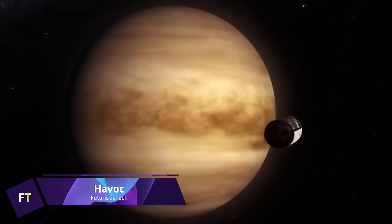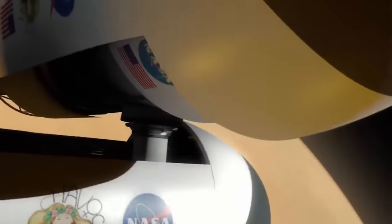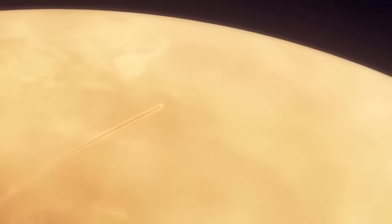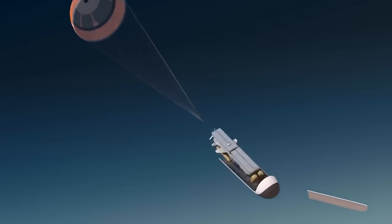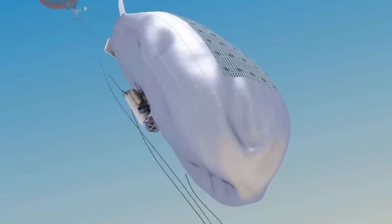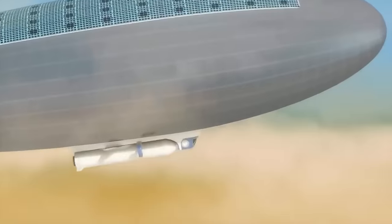The High Altitude Venus Operational Concept is an ambitious NASA mission plan for human exploration of Venus. It suggests flying craft that are lighter than air to traverse Venus's less hostile upper atmosphere, where circumstances are remarkably similar to Earth. A 30-day crewed expedition in Venus's upper atmosphere is the last stage of the concept's multi-stage journey that begins with robotic investigation. The proposal takes advantage of Venus's closeness and atmospheric advantages, and has aroused curiosity and debates among aerospace professionals regarding its viability and possibilities.